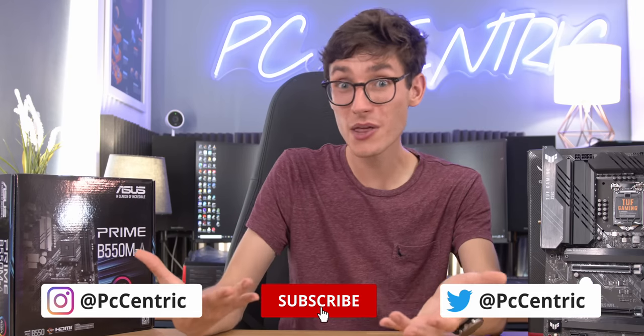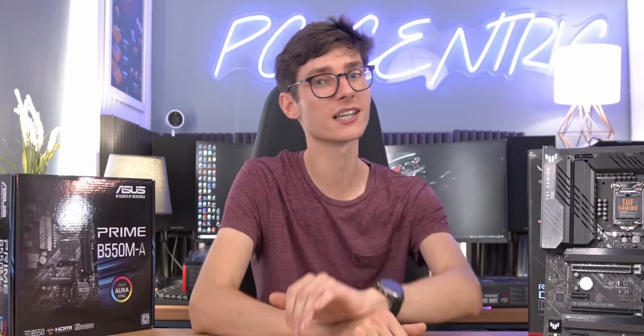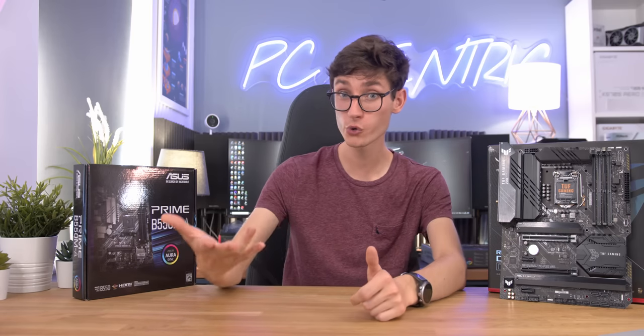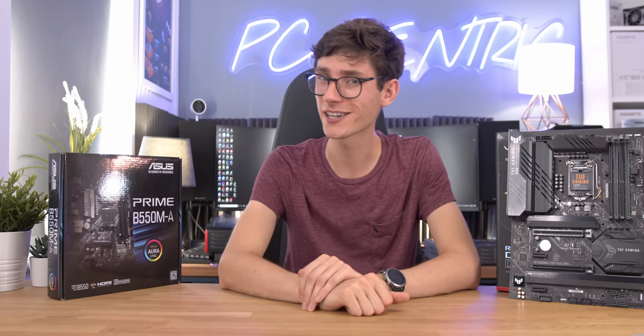If you want to learn more about any of the motherboards featured in this video and see if they'll fit into your rig, you can find them linked down below with my Amazon affiliate links. Thank you so much for watching — let me know what you use and what you'd buy in the comment section below. Smash that like button, get subscribed, and I'll see you in the next one.